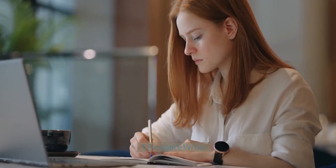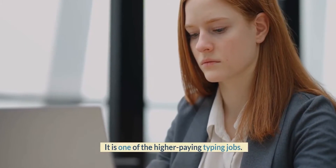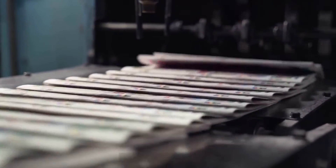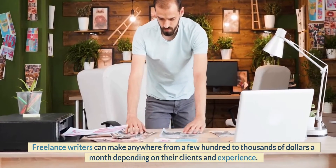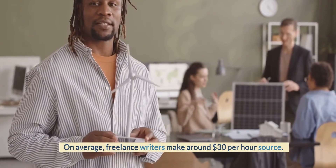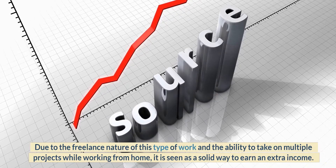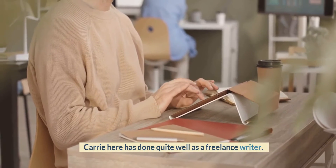Number 5: Freelance Writer. Freelance writers create content for all types of businesses. It is one of the higher-paying typing jobs. Traditional newspapers may also hire freelance writers for the online editions of their paper. Freelance writers can make anywhere from a few hundred to thousands of dollars a month depending on their clients and experience. On average, freelance writers make around $30 per hour. Due to the freelance nature of this work and the ability to take on multiple projects while working from home, it is seen as a solid way to earn an extra income.